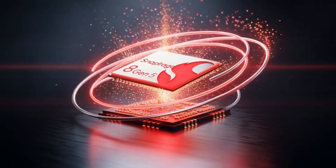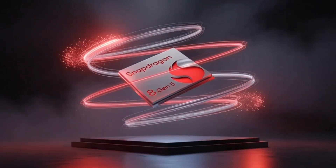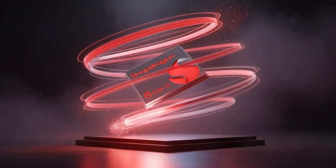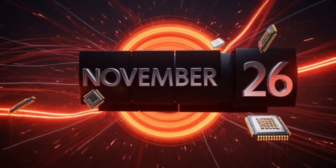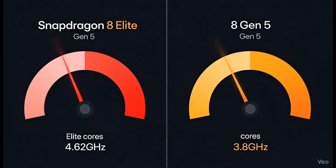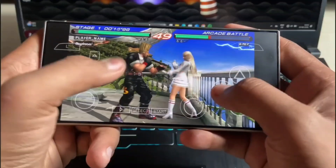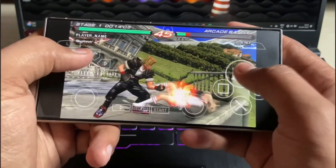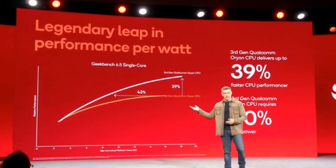Yo, what's up guys? Oh my god, Qualcomm just dropped a bomb on Weibo. The Snapdragon 8 Gen 5 is officially coming on November 26th in China — that's like next week. I'm literally hyped because this chip is going to shake things up big time for mid-range Android phones in 2026. If you're waiting for a new phone that's super fast but doesn't cost as much as a kidney, this might be it. Let me break it all down for you — super simple, no nerd jargon, just straight talk.